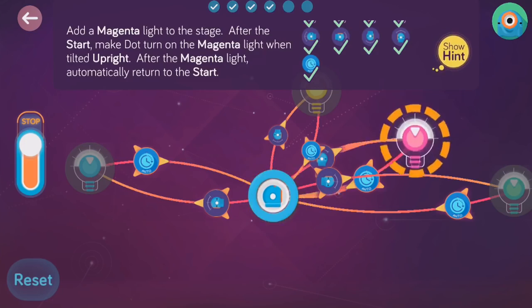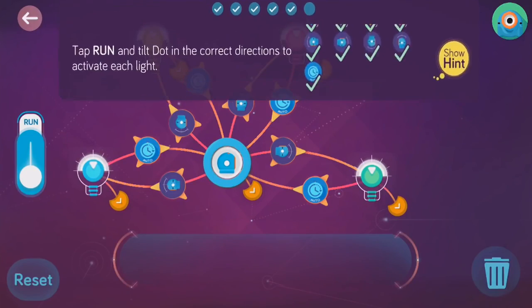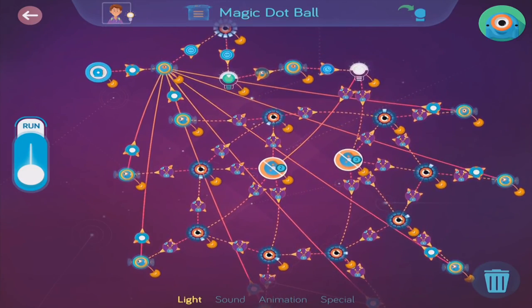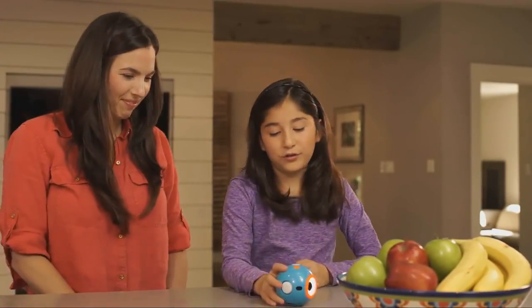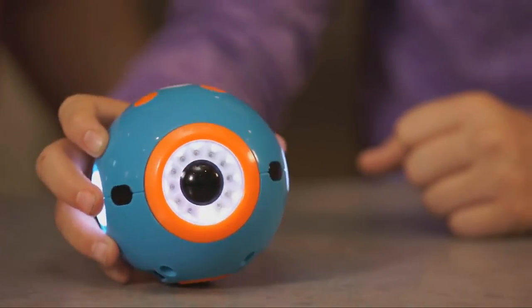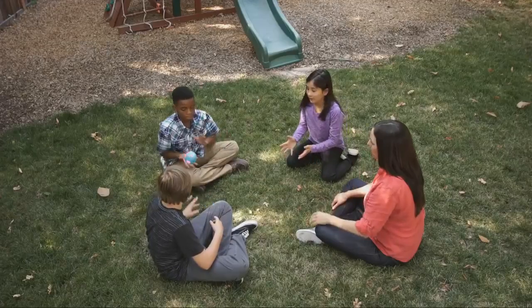Kids start learning right away with an easy-to-follow tutorial and hundreds of preloaded missions. Dot can be programmed on its own as a quirky magic dot ball, or a hot potato.